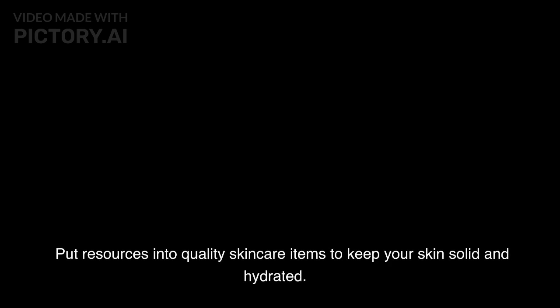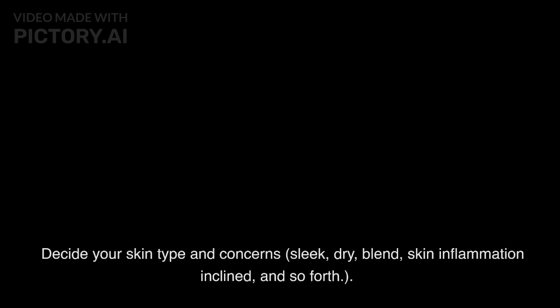Put resources into quality skincare items to keep your skin solid and hydrated. Decide your skin type and concerns — sleek, dry, blend, skin inflammation inclined, and so forth. Examination and perused audits of items that take special care of your skin type and concerns.